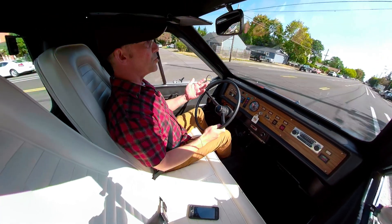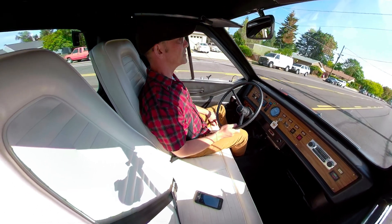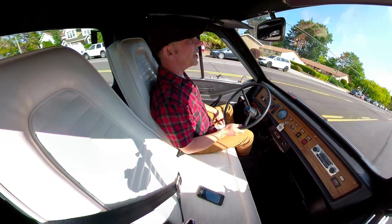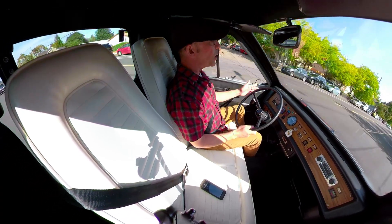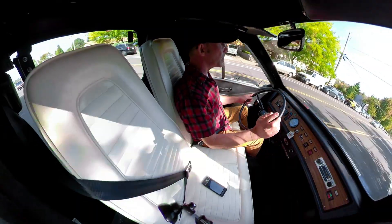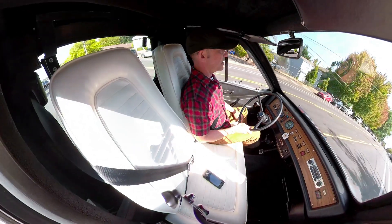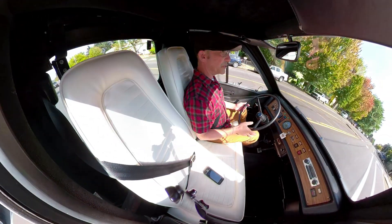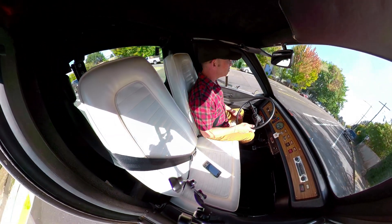It just gets up and goes. It's got a top speed of about 40 miles per hour and about a 45-mile range. We've got wipers, horn, signals, a radio, and a heater — everything you would need for your commute in your commuter car.